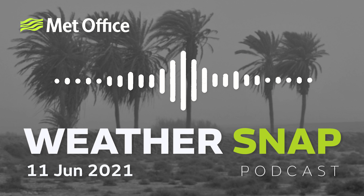Hello, welcome to WeatherSnap. I'm Claire Nazir. June typically marks the onset of monsoonal rains across the Indian subcontinent and although it may only be the 10th day of the month, India has already experienced some intense wet weather. Here with more details, Senior Global Guidance Meteorologist Paul Hutchin.